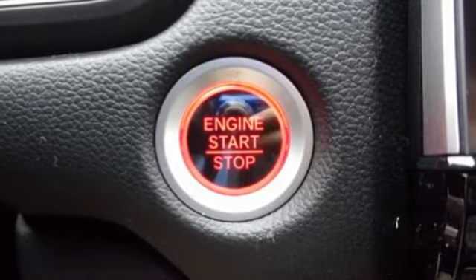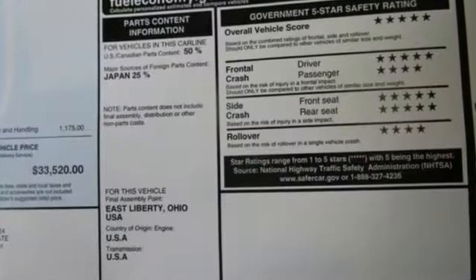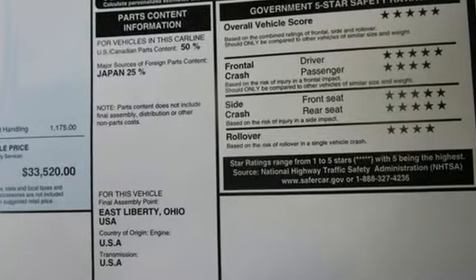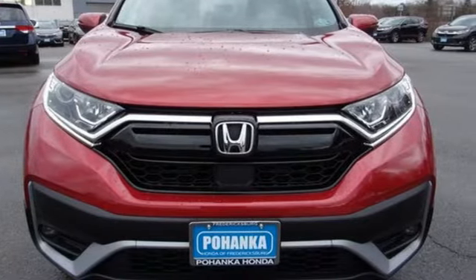Express open and close sliding and tilting sunroof, remote engine start, and continuously variable automatic transmission. Honda's created some of the most admired vehicles on the planet. Experience it for yourself today.